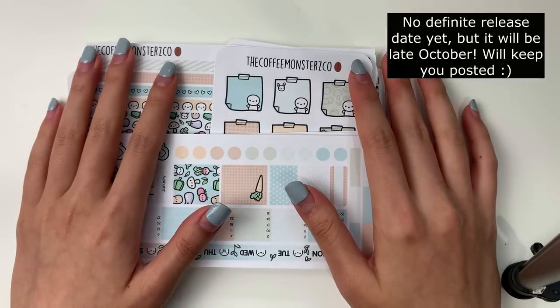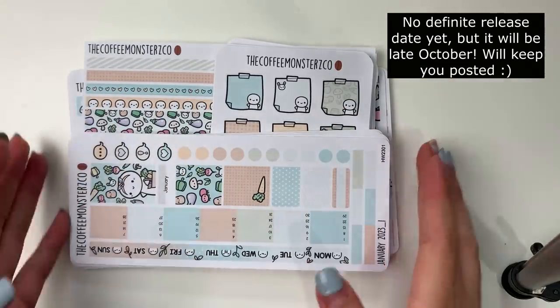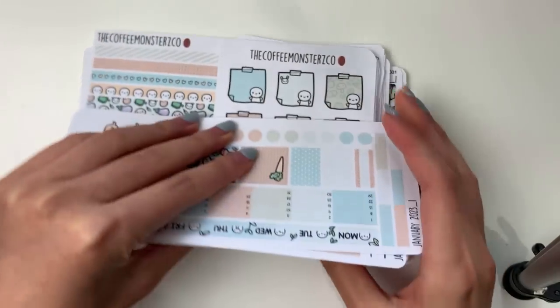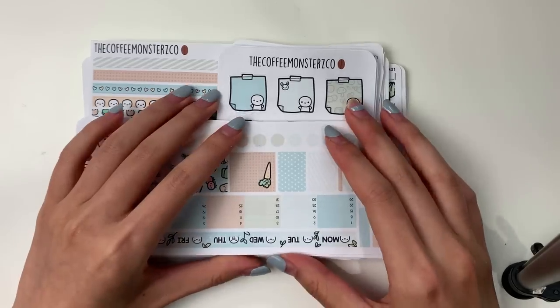Hi everyone, I hope you're doing well. I'm so excited to share with you all of the 2023 monthly kits and walk you through the first six months of 2023. Look at this gigantic stack of stickers.